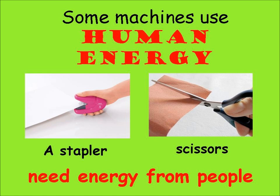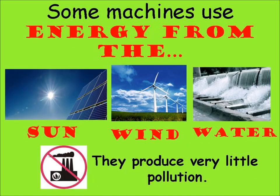Some machines use human energy. A stapler and scissors need energy from people. Some machines use energy from the sun, wind, or water, and they produce very little pollution.